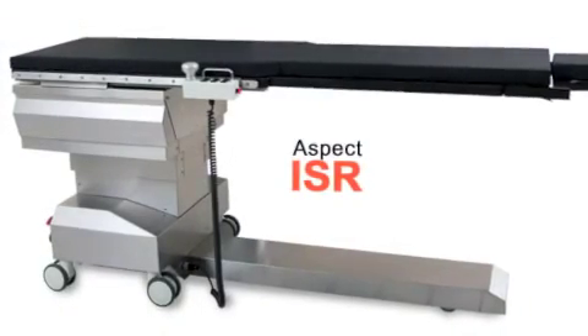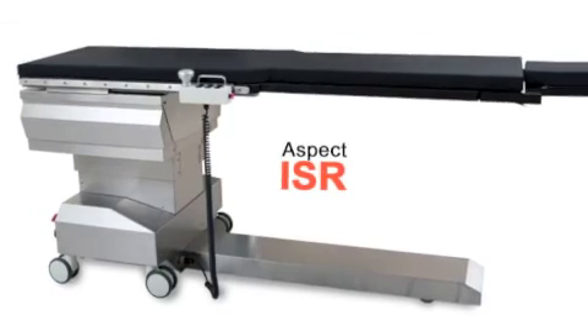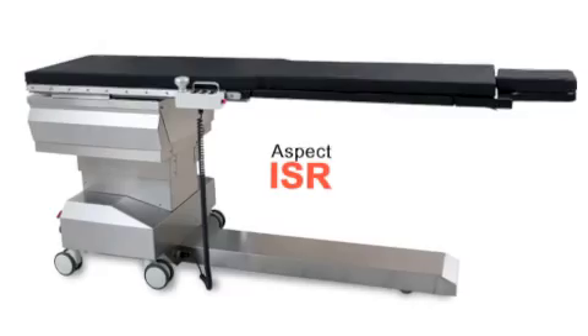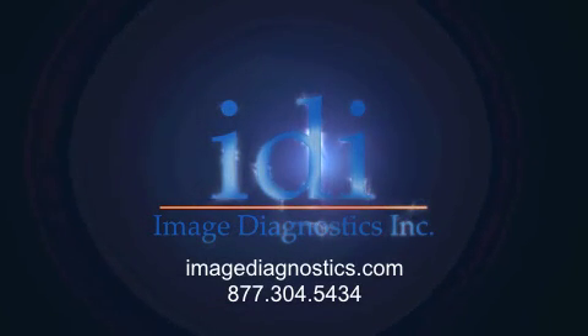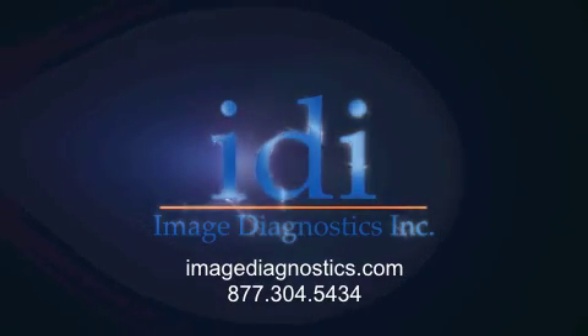IDI's Aspect ISR is the ultimate in clinical utility for vascular and interventional procedures. For further information, contact IDI or your image diagnostics representative.